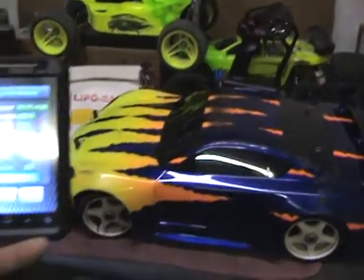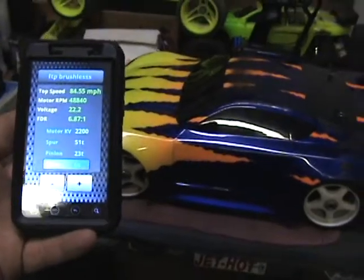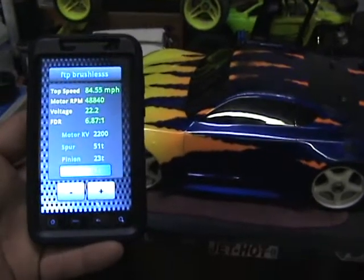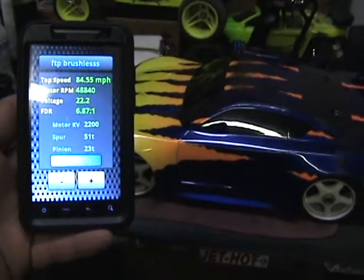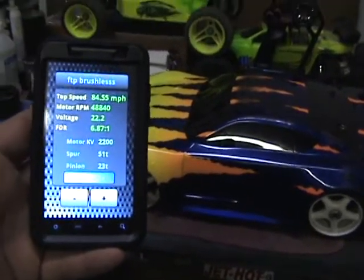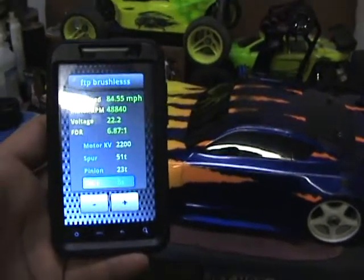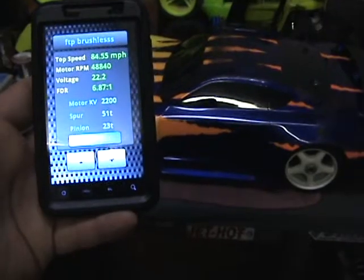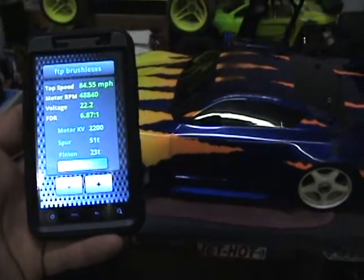I went through and checked my gear ratio and everything. I got an app on my phone that shows my RC gearing, and it shows my car should run at 84.55 miles an hour with the setup it's running now.